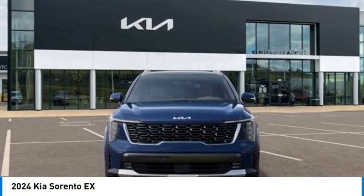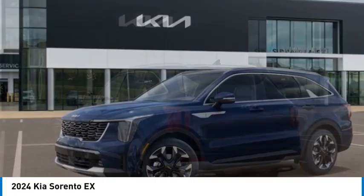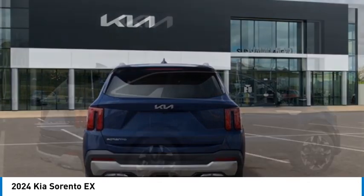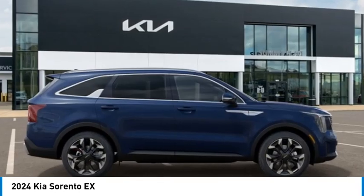We are pleased to show you the 2024 Sorento. The Kia Sorento is a comfortable riding, powerful, compact SUV loaded with impressive standard features. Take one look at its stylish, sleek design and you'll want to cross over to a Sorento.